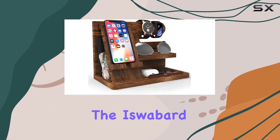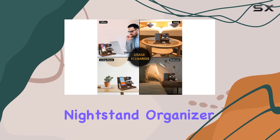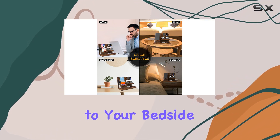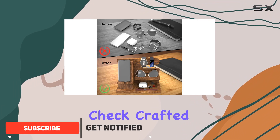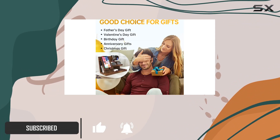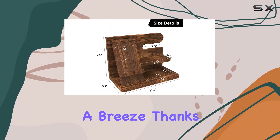Today we're diving into the iswabard wooden phone docking station for men. This nightstand organizer is not just a sleek addition to your bedside table, but a practical solution to keep your essentials in check. Crafted from high quality pine, the natural texture and unique grain make each piece one of a kind.